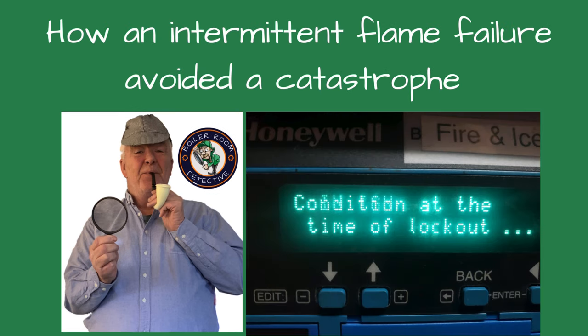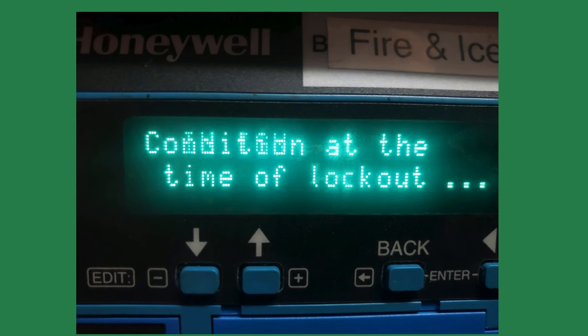Today, I'm discussing how an intermittent flame failure avoided a catastrophe. Sometimes you have a guardian angel watching over you. This was the case in this school.